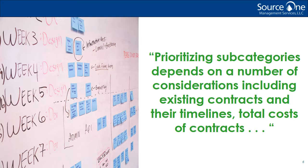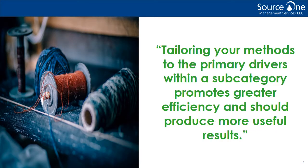Additionally, this data will provide the basis for a baseline. We all know how important that baseline is for conducting successful initiatives. And how do these prioritization efforts ultimately affect go-to-market strategy? An accurate and actionable picture of your company's needs makes it possible to develop and execute the appropriate sourcing events. Tailoring your methods to the primary drivers within a subcategory promotes greater efficiency and should produce more useful results. Maybe you observed that services have become decentralized over time and are spread over multiple suppliers in multiple locations. In this situation, you'll likely want to focus your strategy on consolidation. Regardless, you can't develop strategies or conduct effective events without taking the time to thoroughly assess your spend and determine priorities.